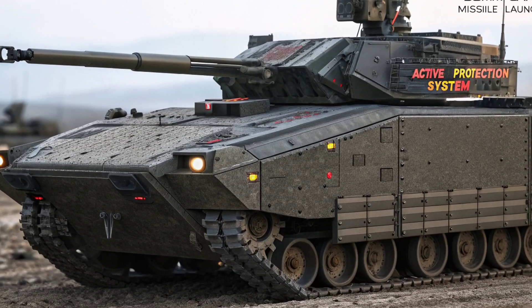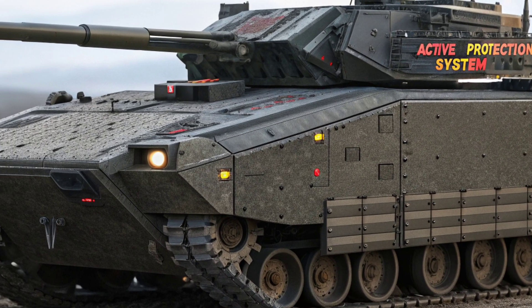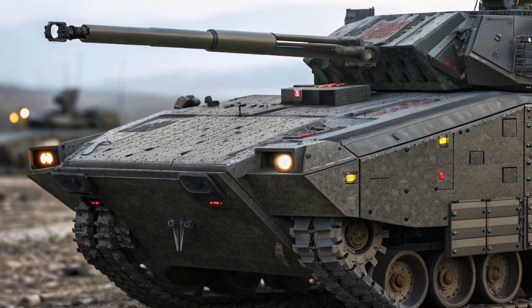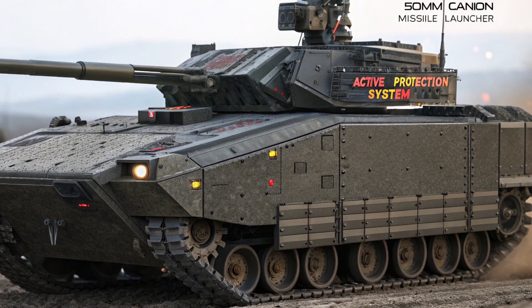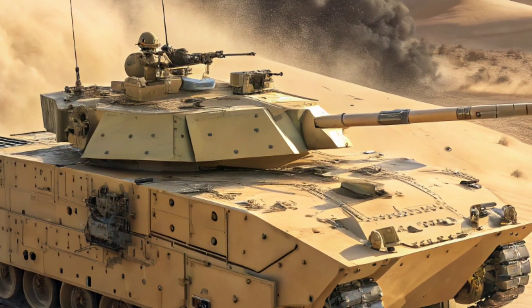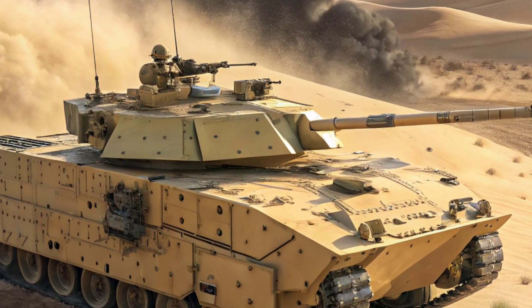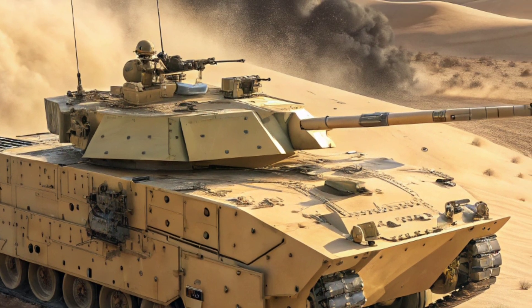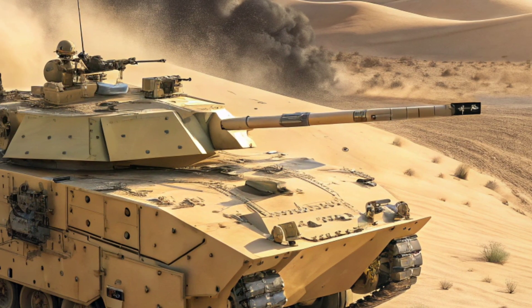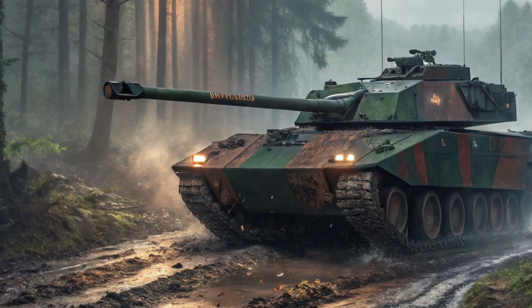The XM-30 Mechanized Infantry Combat Vehicle, MICV, is the U.S. Army's latest next-generation armored vehicle, designed to replace the aging M2 Bradley. This state-of-the-art combat vehicle introduces a combination of AI-driven automation, advanced weaponry, hybrid electric propulsion, and modular open-systems architecture, making it one of the most technologically advanced infantry fighting vehicles in the world.